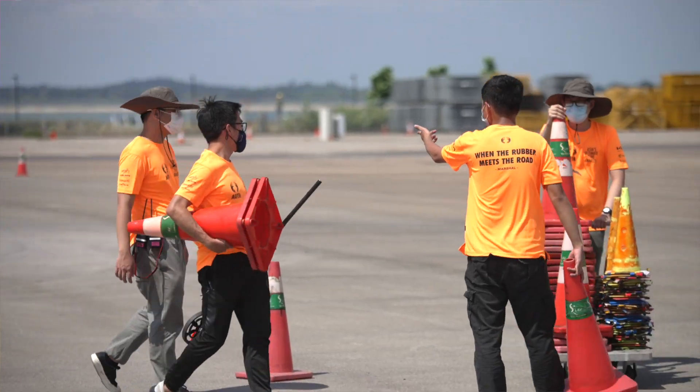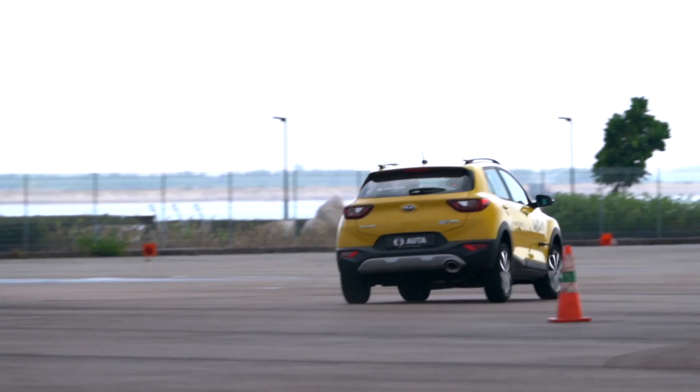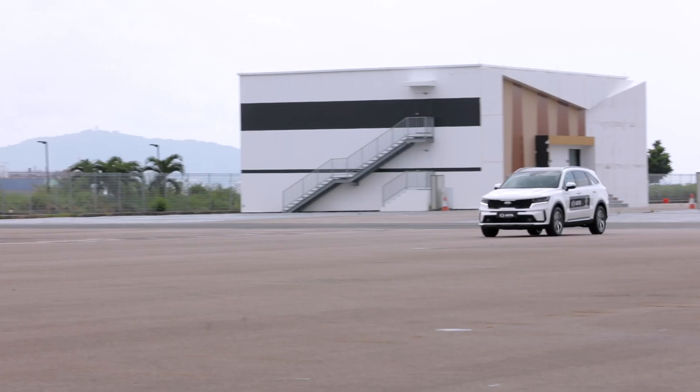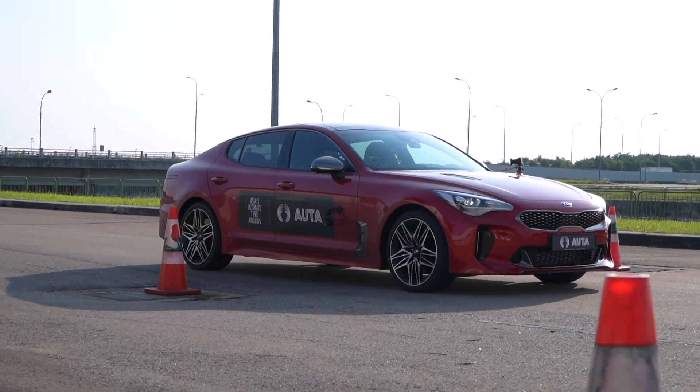We had 7 test stations in total to put the tyres through their paces: an autocross-style dry handling course, dry and wet grip skid pans, dry and wet braking from 90km/h to zero, interior noise measured at 90km/h, and rolling resistance from a 12-degree slope.